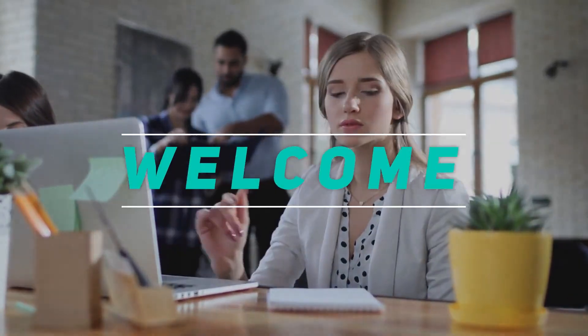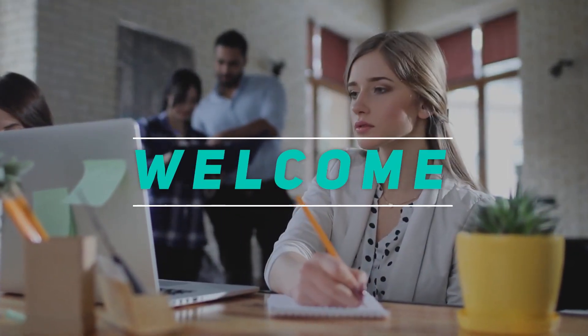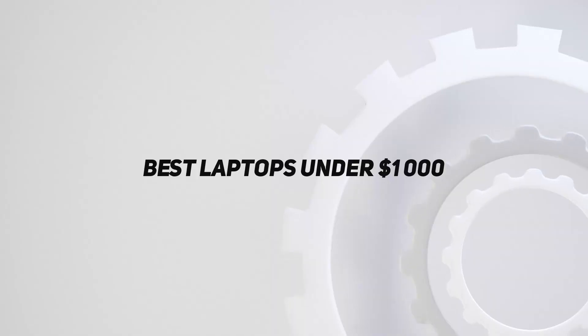Hey, welcome back to my channel. In this video, I'm gonna talk about the Top 5 Best Laptops Under $1,000.